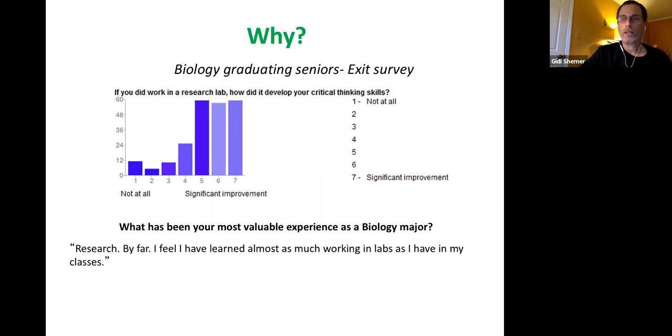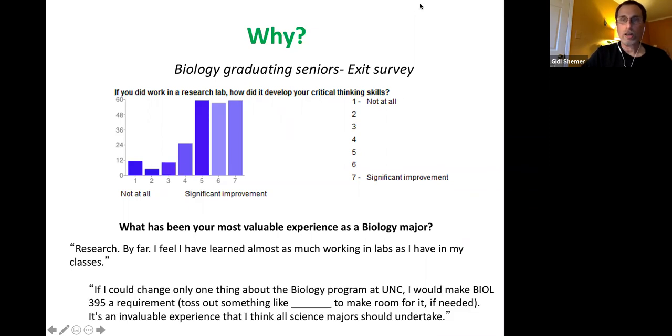One student said: 'I feel I've learned almost as much working in labs as I have in my classes.' Another very typical response: 'If I could change only one thing about the biology program at UNC, I would make Bio 395 a requirement, to make room for it if needed. It's an invaluable experience that I think all science majors should undertake.' We find extremely few cases where students did not have a good experience with research. By and large, students are very happy with that experience.